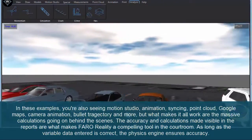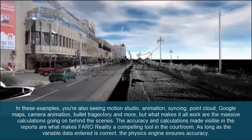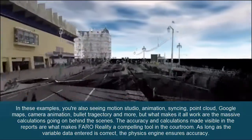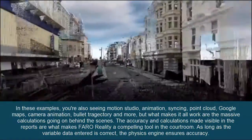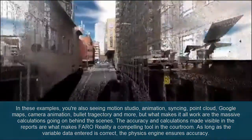But what makes it all work are the massive calculations going on behind the scenes. The accuracy and calculations made visible in the reports are what makes Faroe Reality a compelling tool in the courtroom. As long as the variable data entered is correct, the physics engine ensures accuracy.